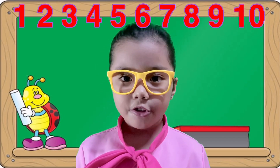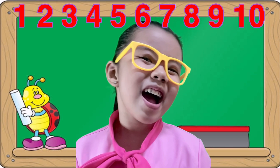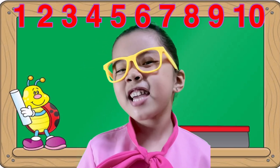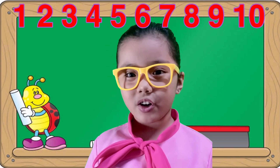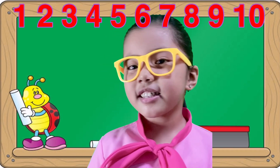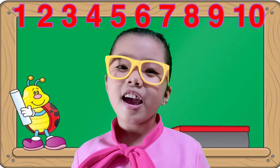One, two, three, four, five, six, seven, eight, nine, ten. One, two, three, four, five, six, seven, eight, nine, and ten.